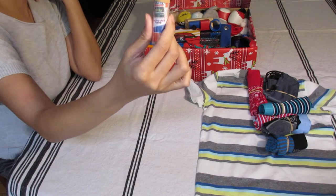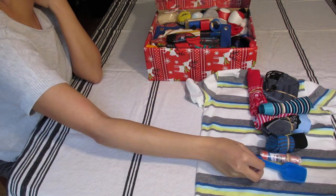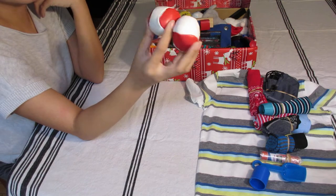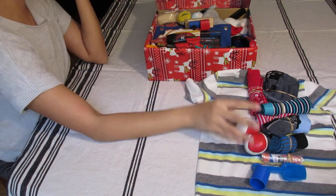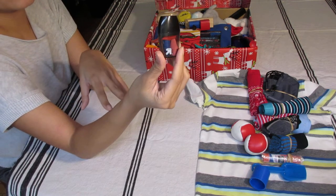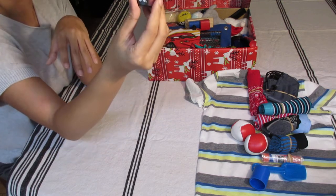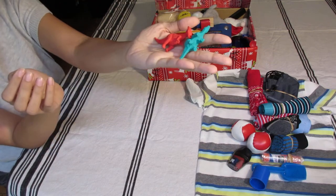A blue shovel, a slinky, two softballs — after-clearance Christmas finds from Walmart and Target — a pencil sharpener with three pencil tops inside, and two dinosaur erasers.